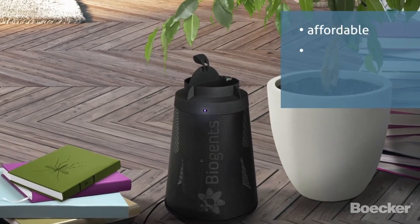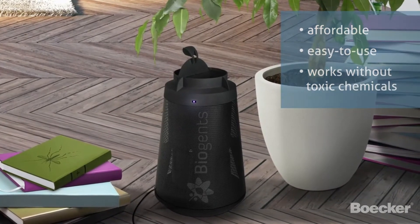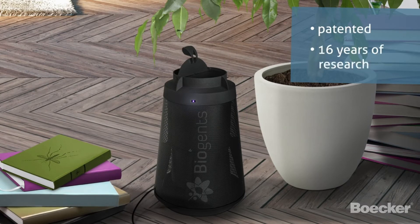The trap is affordable, easy to use, and works without toxic chemicals. The capture method is based on sophisticated and patented technology developed through more than 16 years of scientific research.